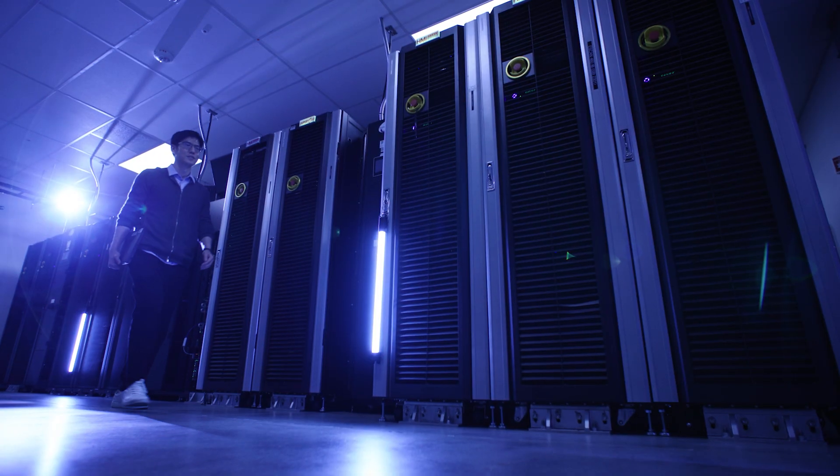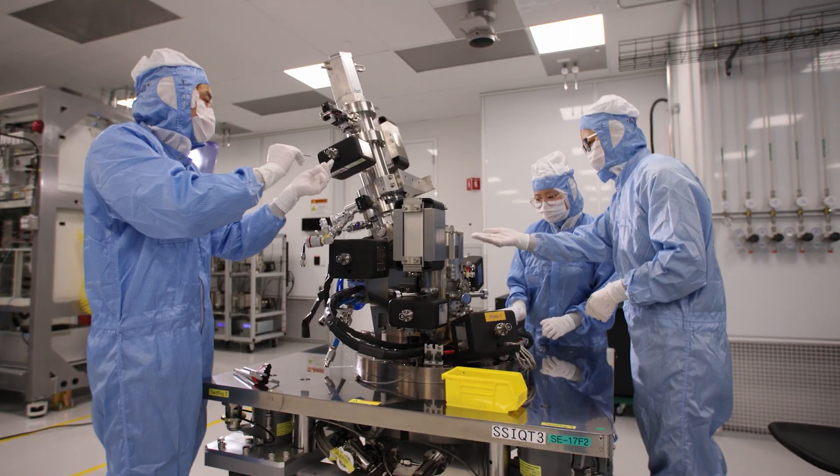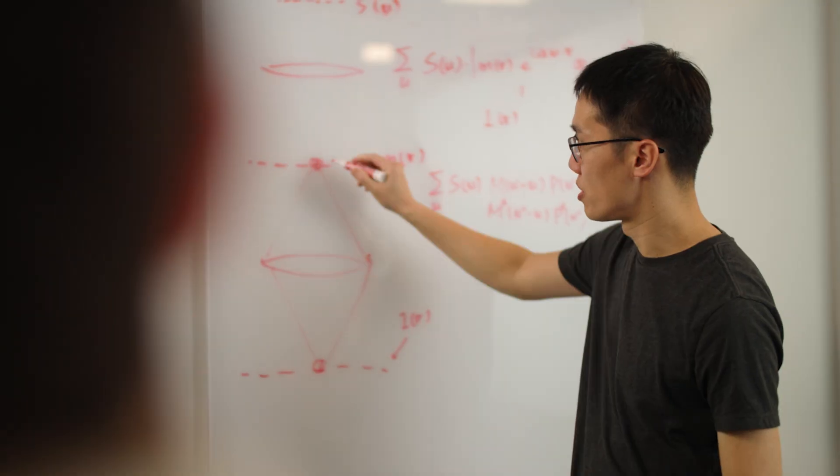Some of our software uses advanced machine learning to enhance the images from these metrology tools, so we can more easily detect those defects which would otherwise be impossible to see.